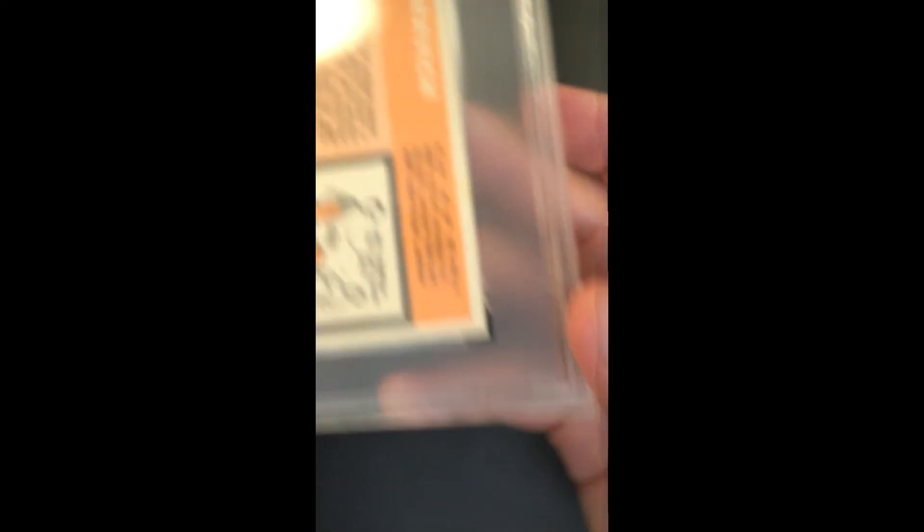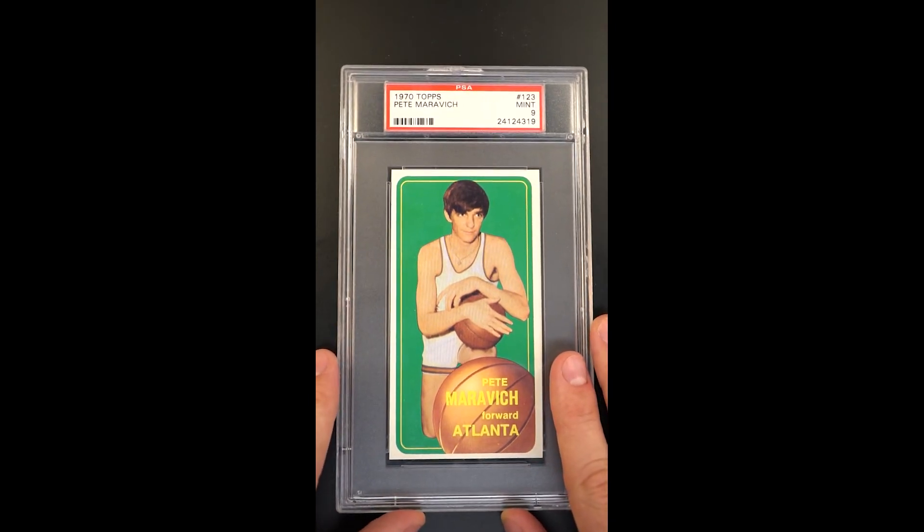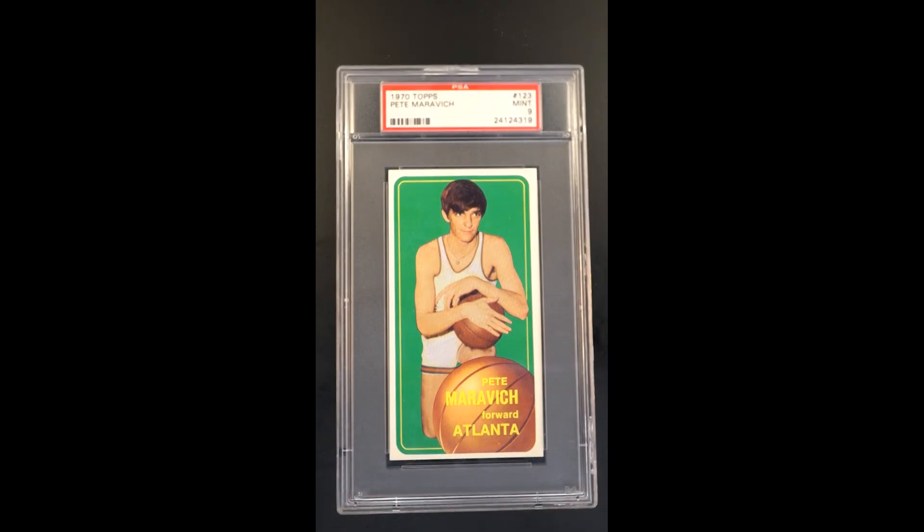The back is well preserved, just like the front — it's just a gem. You want the best of the best from the vintage space, there you have it. It's one of the most important basketball rookie cards, probably a top five, preceding Jordan's rookie in 1986.